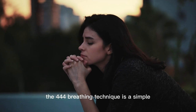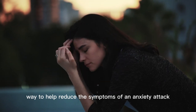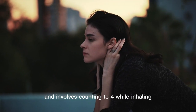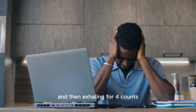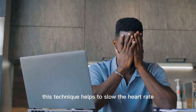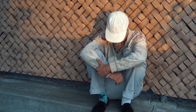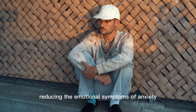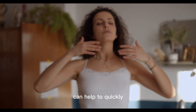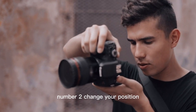Number one: use the 4-4-4 method. The 4-4-4 breathing technique is a simple way to help reduce the symptoms of an anxiety attack. It is a form of diaphragmatic breathing and involves counting to four while inhaling, holding your breath for four counts, and then exhaling for four counts. This technique helps to slow the heart rate and lower blood pressure, which are both physical symptoms of anxiety. Practicing this technique for several minutes can help to quickly reduce the symptoms of an anxiety attack.